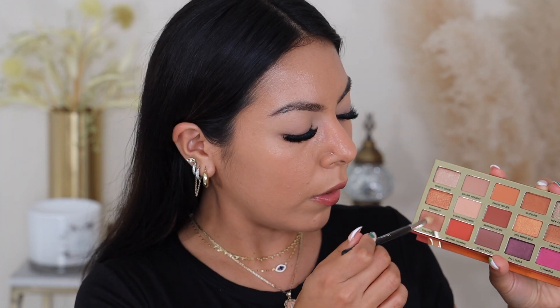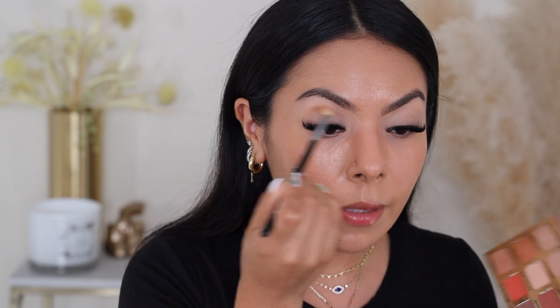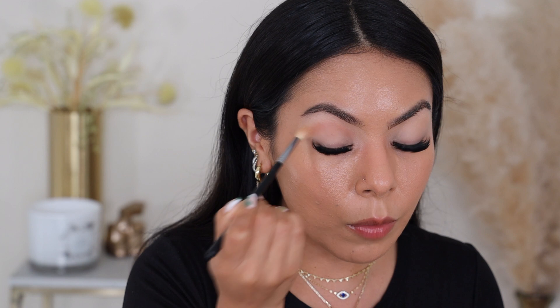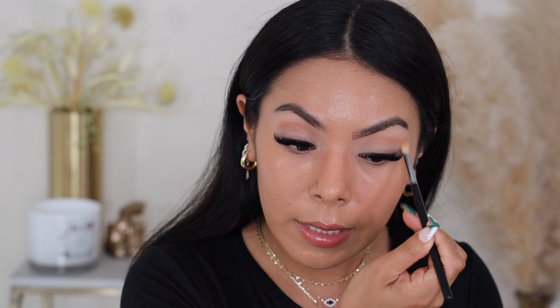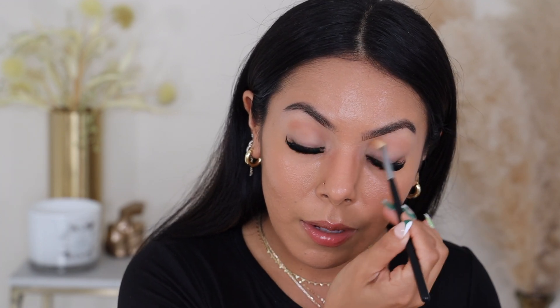So what are we going to do for the palette? I think I'm going to first start off with the shade Toasted right here. One thing I will say about these palettes is that they do have fallout when you first go into this color — very pigmented right off the bat. I have to say, it does smell like pumpkin pie. It's not like one of those scents that gives you a headache; it's kind of like one of those scents that makes you hungry.